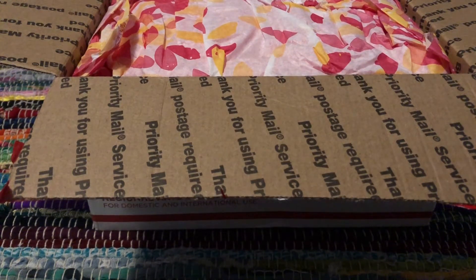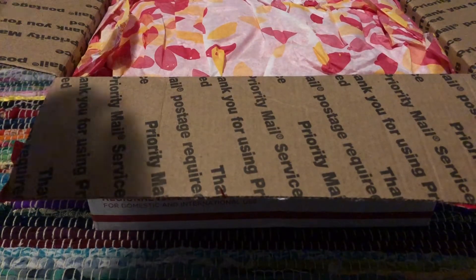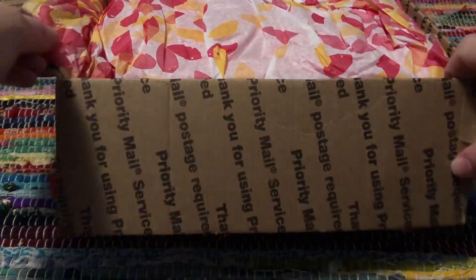Hey guys, it's Annie. I'm here today with my Candy Panda order. I placed this order on June 18th, and it is currently the 25th, and it got here today, so let's get into it.